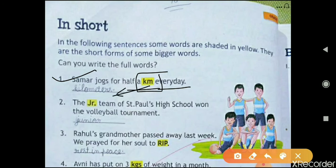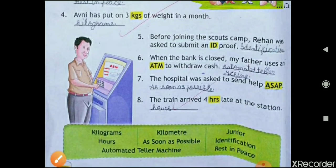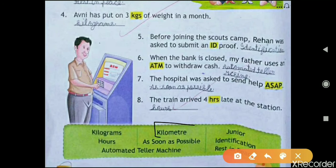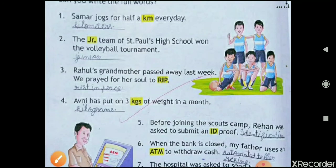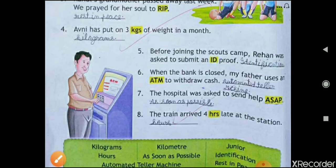You have to write it as kilometer — k-i-l-o-m-e-t-e-r. You can see the spelling from here. The next one is: 'The Jr. team of Sandpaws High School won the volleyball tournament.' So Jr. is written as junior.